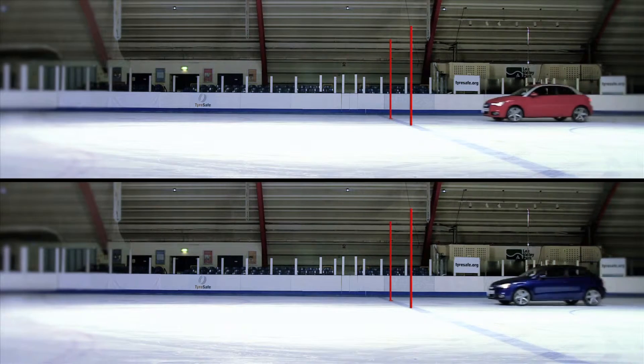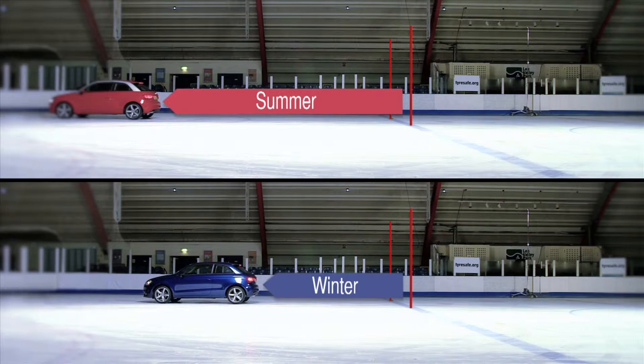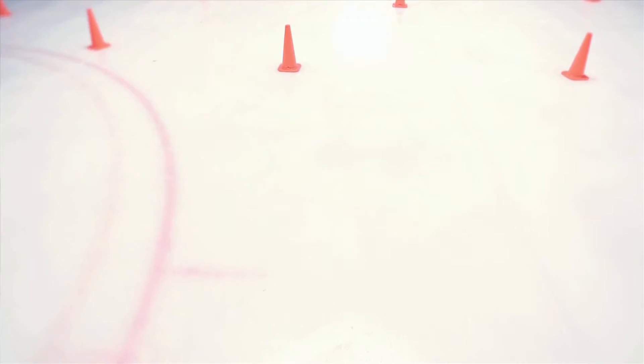As this split-screen shows, the red car fitted with summer tyres took more than a full car length to come to a stop. And remember, this was at just 15 miles per hour. Imagine the difference in potential damage if sudden braking was needed on a busy main road when speeds are much faster.